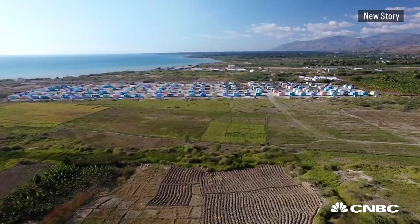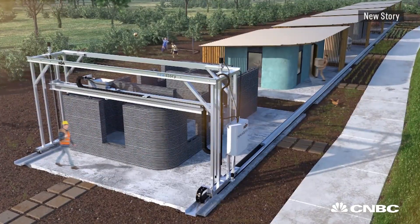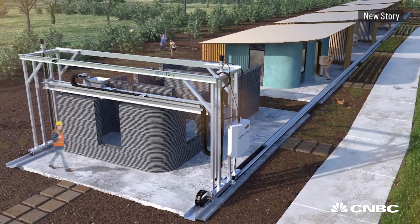A traditional style New Story community of about a hundred homes will take close to a year to complete. With a 3D home printer, if we just had one, it would take about three months to complete the community.